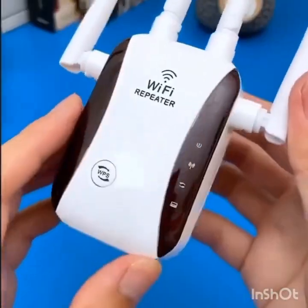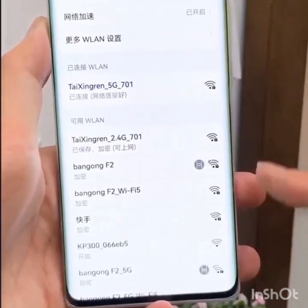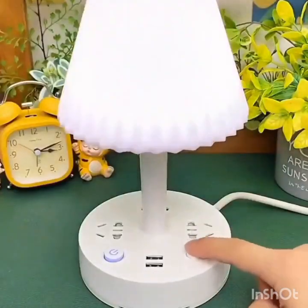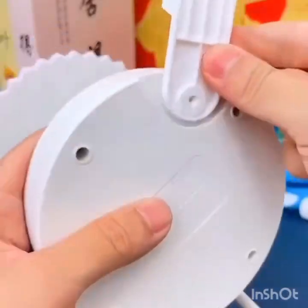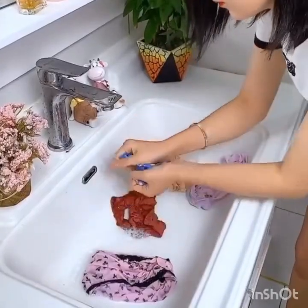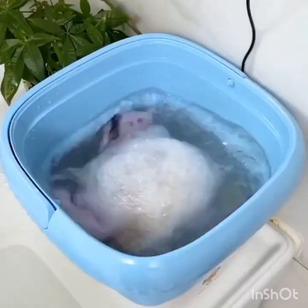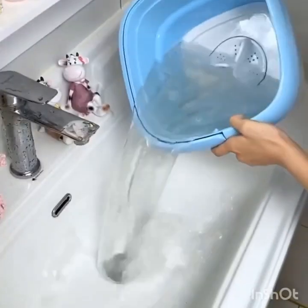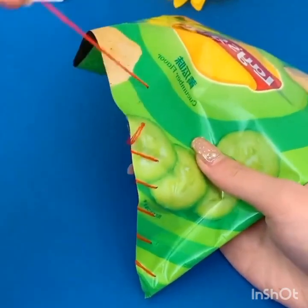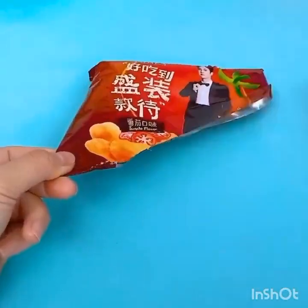The third hack is using a rubber band to open a jar. This is a very common problem that many people face, especially when dealing with tight or stubborn lids. Simply wrap a rubber band around the lid of the jar and use it as a grip to twist the lid open. The rubber band will provide extra traction and make it much easier to open the jar.